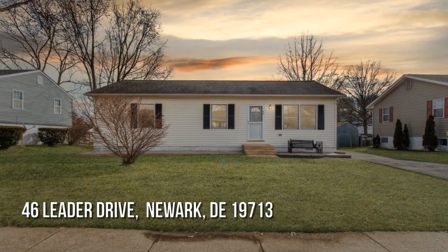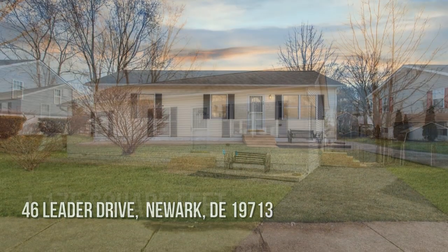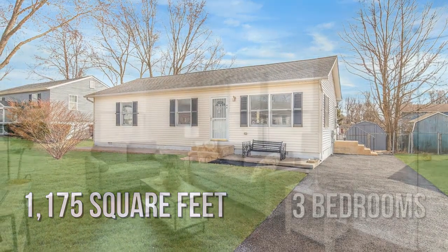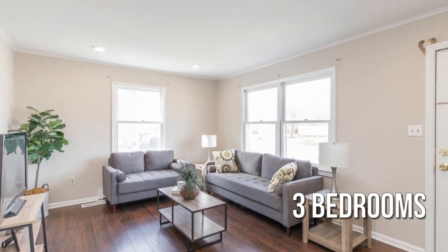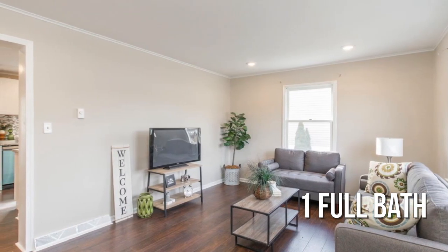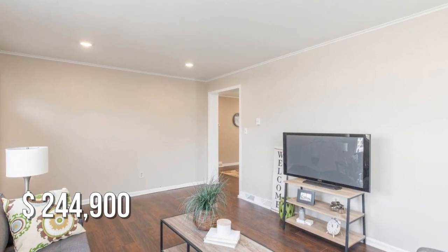Searching for the perfect home? This cozy property offers over 1,100 square feet of living space, featuring three bedrooms and one full bathroom. This property is currently listed for under $250,000.